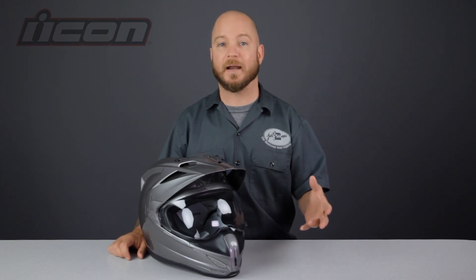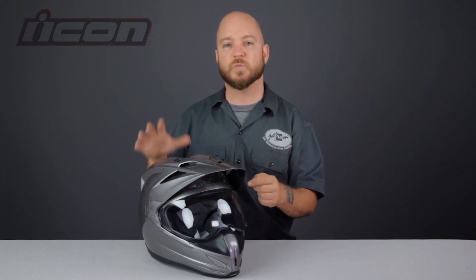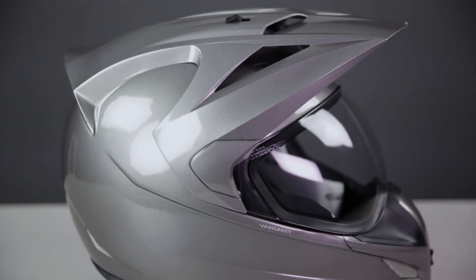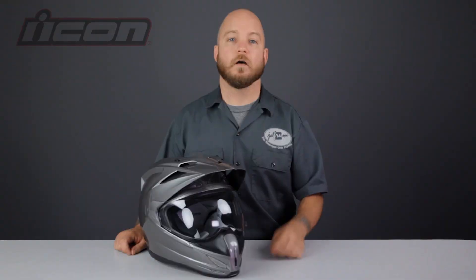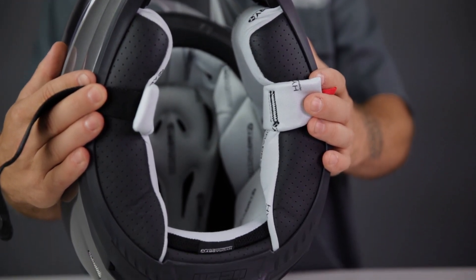One of the ways manufacturers keep these helmets lightweight despite combining so many features is by combining the features themselves. For example, the designers of the Variant combined the peak visor and the spoiler into one unit and then put the whole thing in the wind tunnel. The result is a helmet with the glare resistance of a dirt helmet and the aerodynamics and venturi qualities of a full face street helmet — a match made in motorcycling heaven. Other notable features of the Variant include a fog-free face shield with precision optics, a dual density EPS liner, and a removable hydro-dry lining.